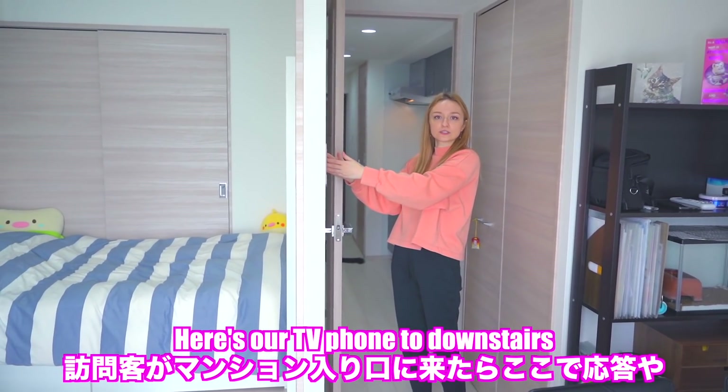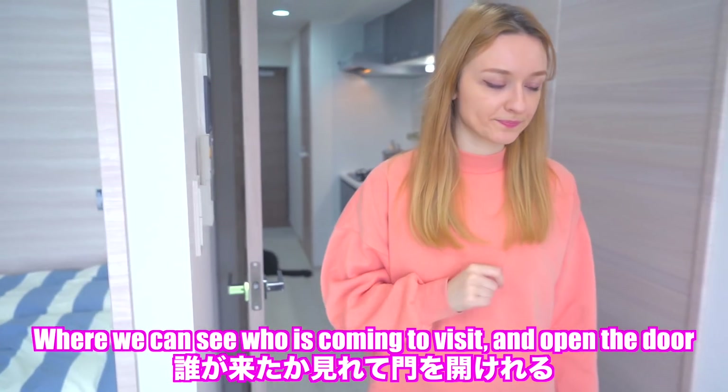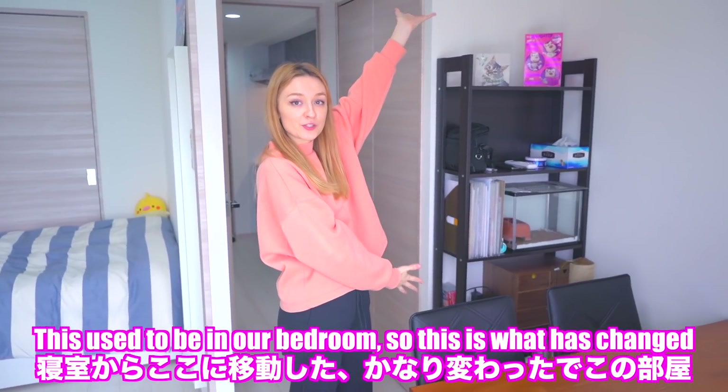Here's our intercom to downstairs where we can see who's coming to visit and open the door. This used to be in our bedroom — so this is what has changed.